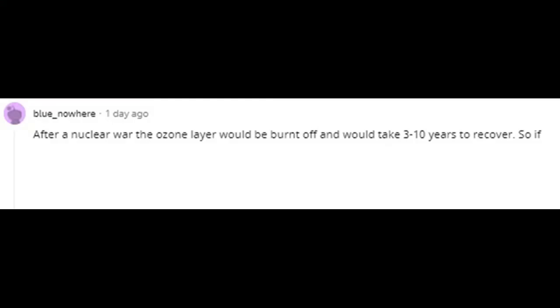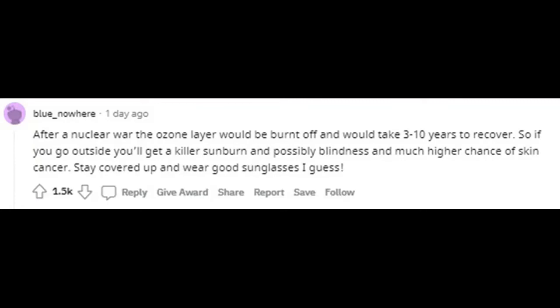After a nuclear war the ozone layer would be burnt off and would take 3 to 10 years to recover. So if you go outside you'll get a killer sunburn, possible blindness, and a much higher chance of skin cancer. Stay covered up and wear good sunglasses.